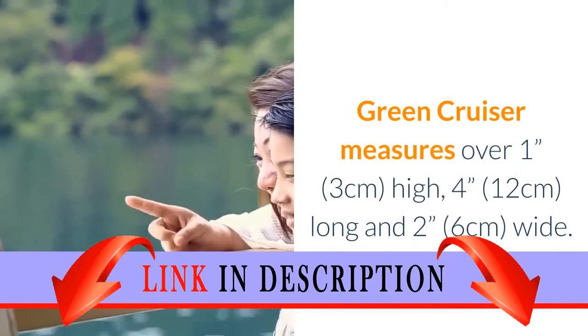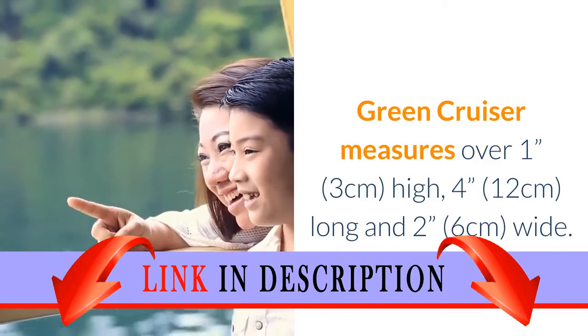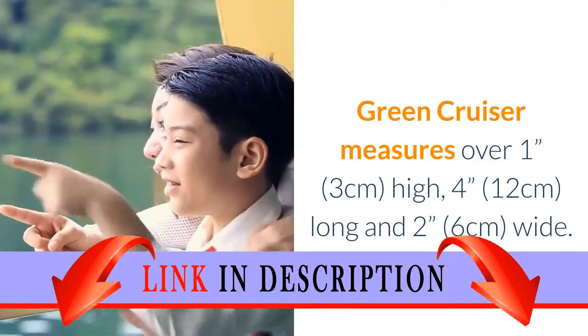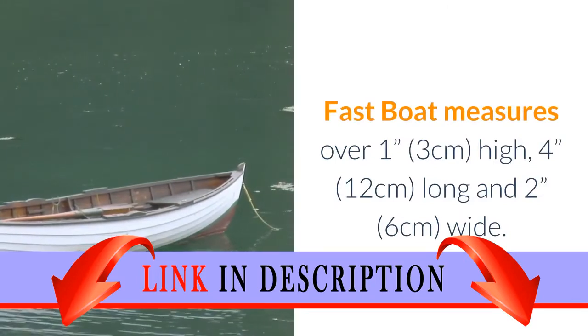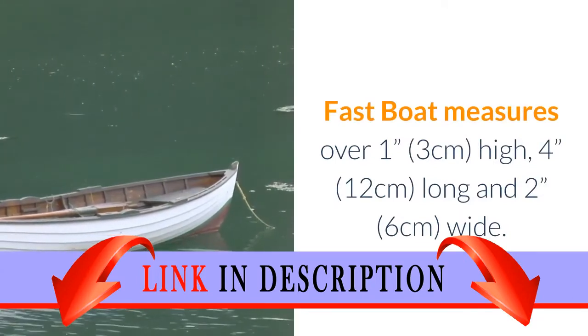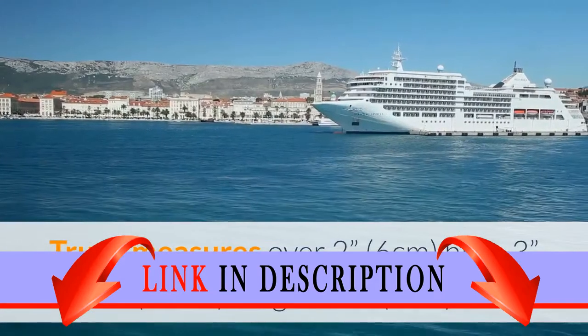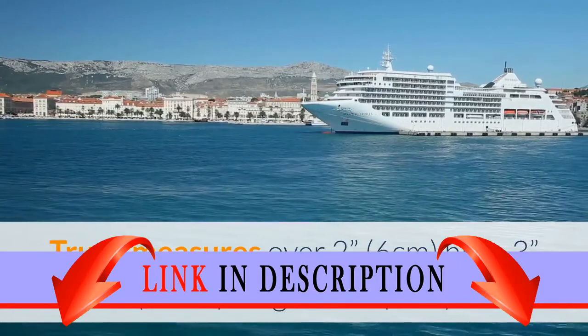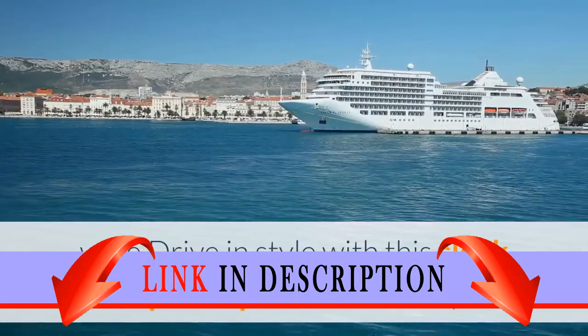Green Cruiser measures over 1-inch high, 4-inches long and 2-inches wide. Fast boat measures over 1-inch high, 4-inches long and 2-inches wide. Truck measures over 2-inches high, 3-inches (10cm) long and 2-inches wide.